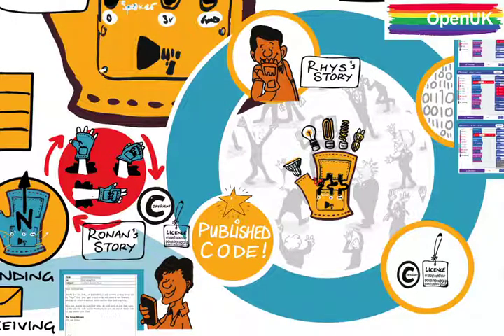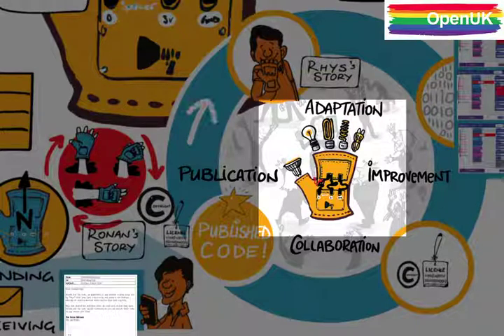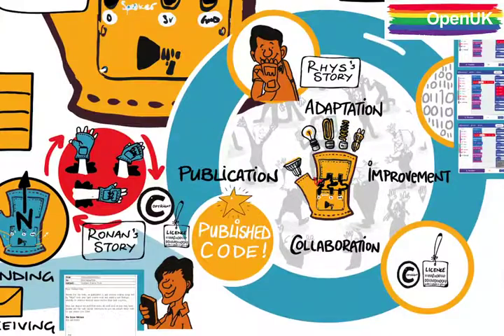Ronan now has the modified source code of the programme from Rhys, and Ronan could use the functions in new ways — perhaps using the light sensor instead of the tilt sensor they used — and publish it again. This circular movement of source code between different coding teams and different places, who have never met, is just how open source works.